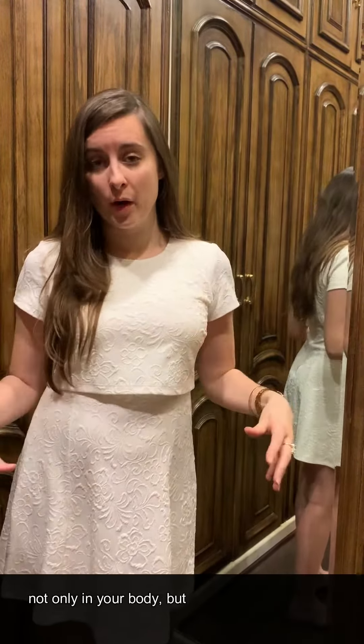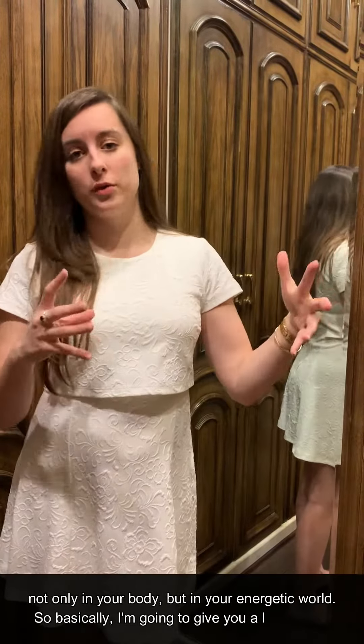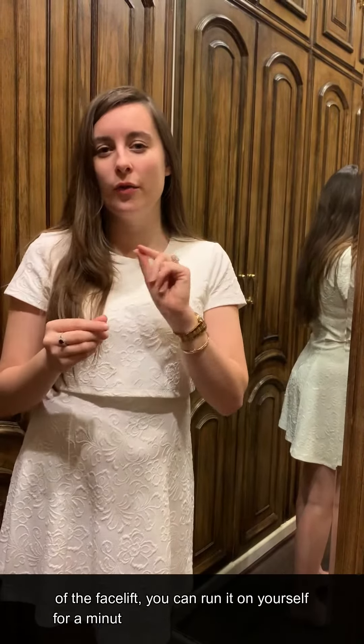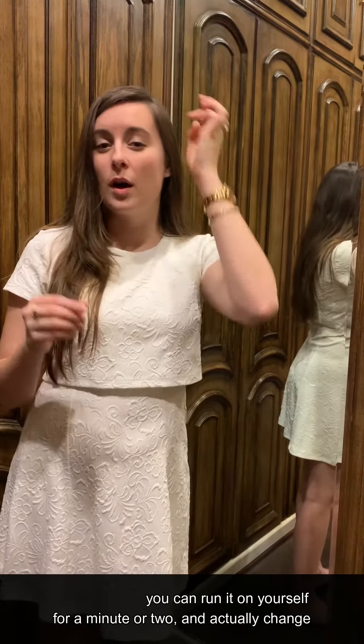It is designed to change massive energies not only in your body but in your energetic world. I'm going to give you a little teaser of the facelift — you can run it on yourself for a minute or two and actually change the cellulite and stretch marks. I highly recommend taking a class because it'll give you more of an indication of the energy and make you more of a wizard with it.